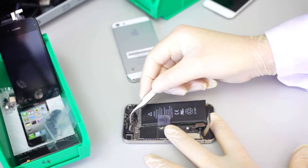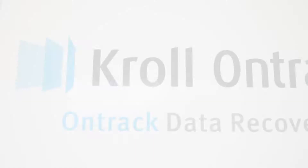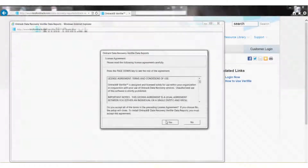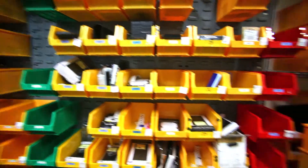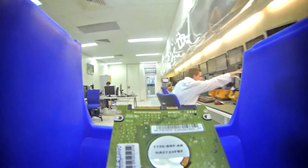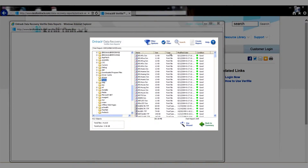It's reassuring to know that Kroll OnTrack provides a fully transparent service. A standard diagnostic fee of $75 will give you a guaranteed view of the files we can recover for you. There are no hidden fees. OnTrack data recovery is unique because we do most of the work up front to show you an easy-to-understand traffic light report of your recoverable files.